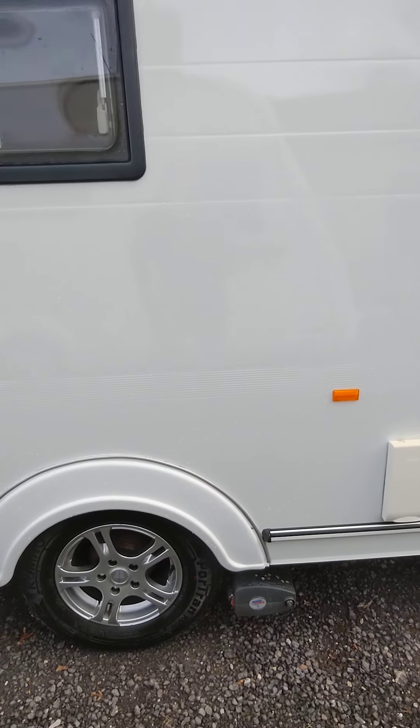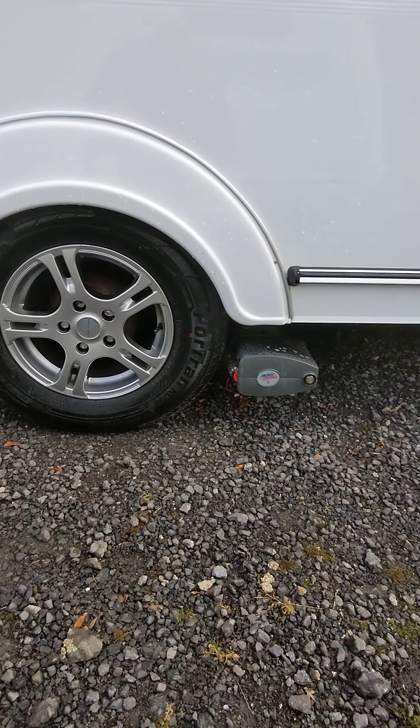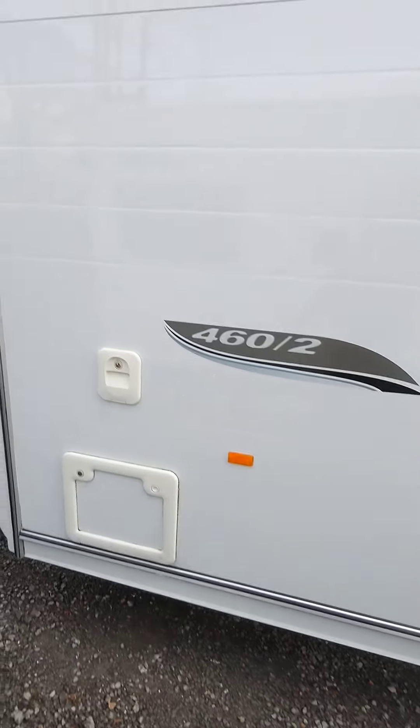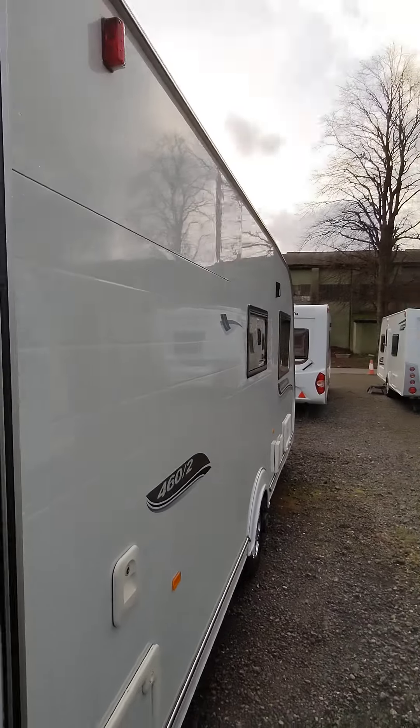Lovely van on a 2010. Alloys, mover, good tyres. Good all round. No bad marks on it.